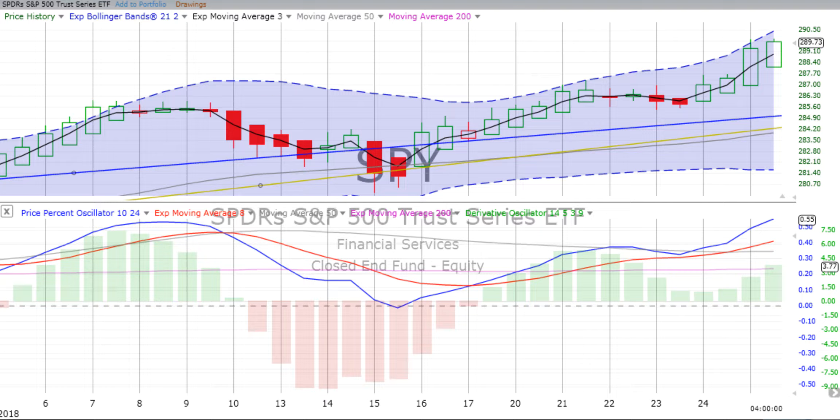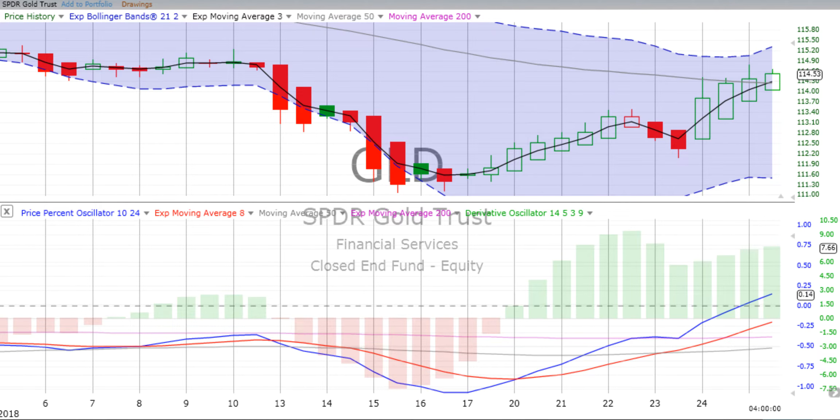You are listening to ChartingWealth.com for Tuesday the 28th of August 2018. We see stocks up for the day, 20-year bonds down, and we see gold up.